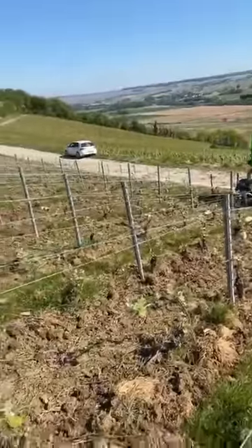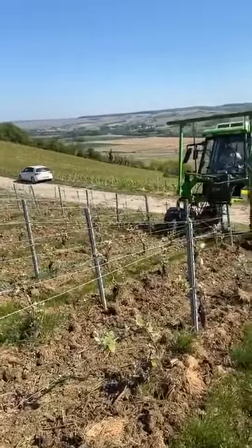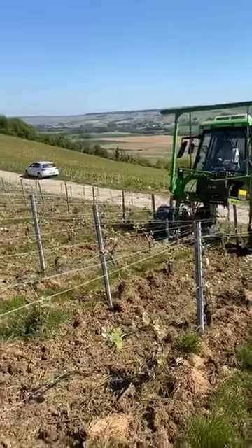He does two passes — he goes through two times.